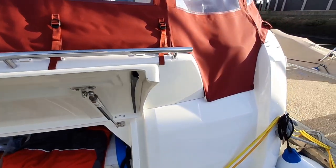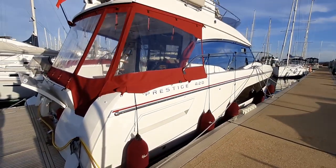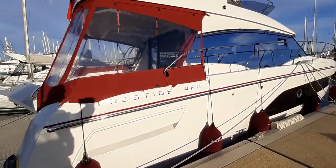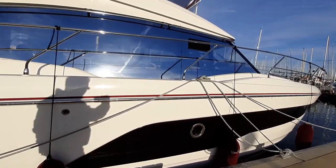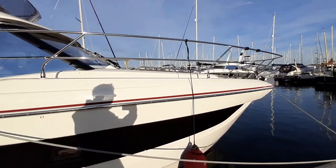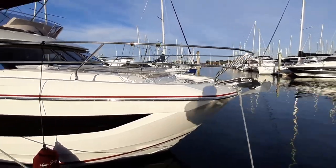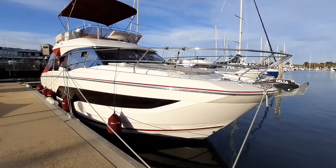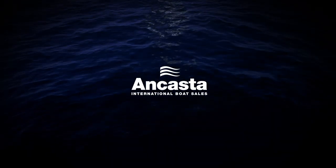Well, that concludes my walk-through tour aboard this Prestige 420. Hope you enjoyed it — she's on sale with Ancaster now. If you'd like to inquire, please contact us. We're on 01590 673212, or you can email the whole team at lymington@ancaster.com. We look forward to speaking to you. Thank you very much.